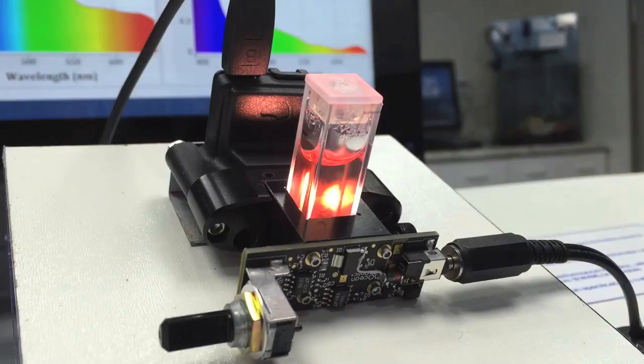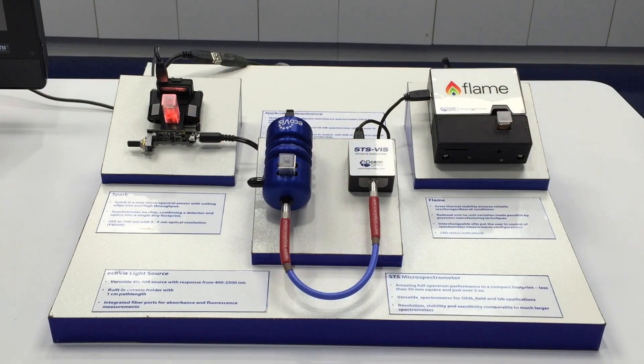The SPARC spectral sensor is ideal for simple absorbance, fluorescence, and emissive color measurements across a range of visible applications.